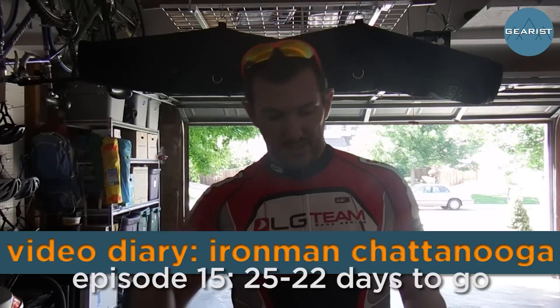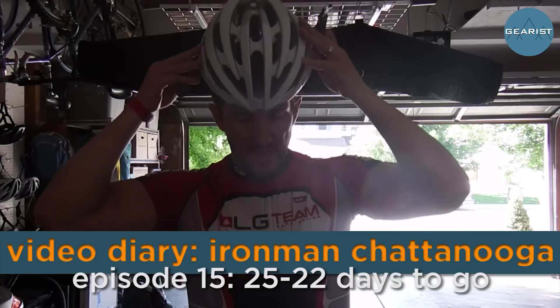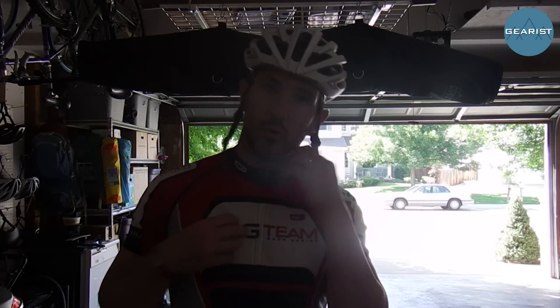Hey there guys, it's Brandon. It is September 2nd, 2014. I'm getting ready to go out for a ride. It's an hour 20 minute ride today. Nothing too hard. The assignment is to keep it in the big chain ring and kind of go on a rolling course.